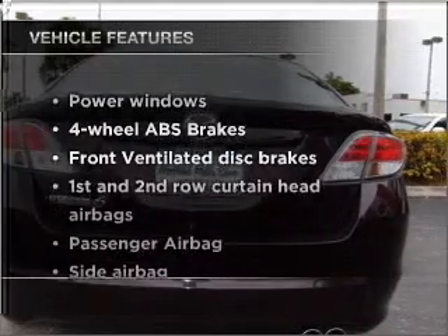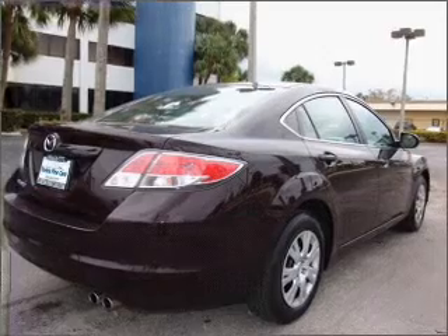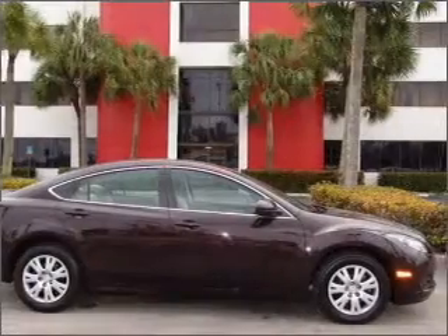Plus enjoy these notable features that are included in this vehicle: power windows, power steering, power mirrors, and AM-FM stereo with a CD player.